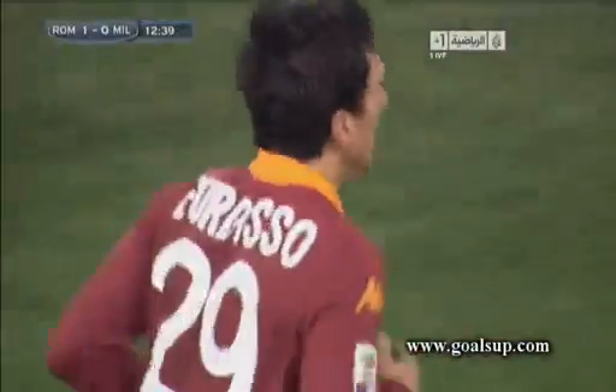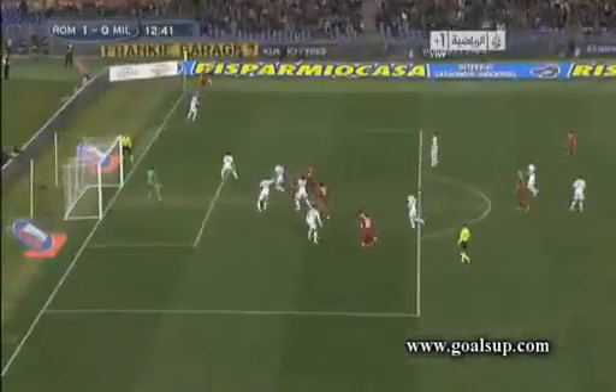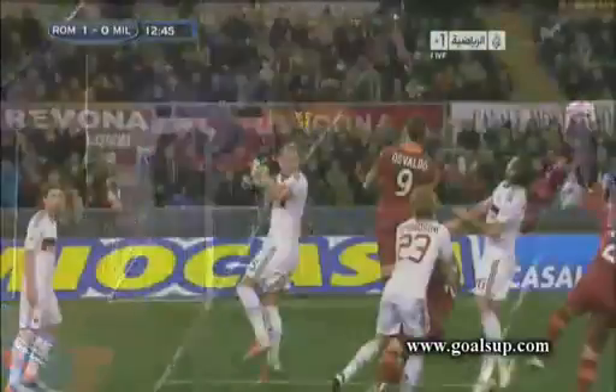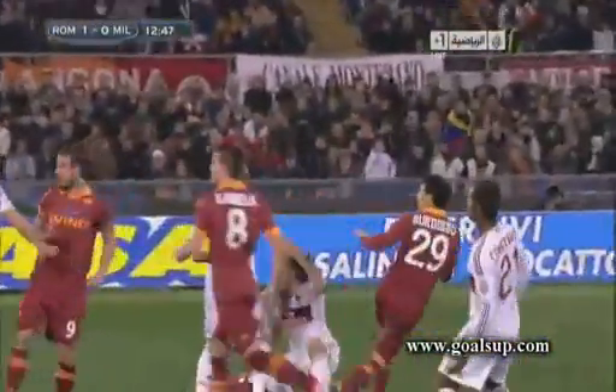They've done it yet again. Borgespa was left free to make the run — we'll see it from the replay. He was able to make the run towards the six-yard area, he wasn't blocked by anyone. Watch it again — he's in there, made the run from the penalty spot to the six-yard area, and he's got away to head it in.